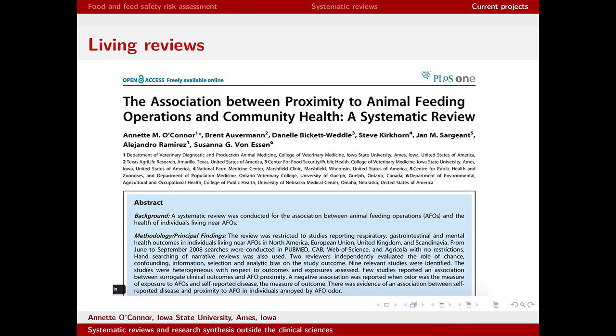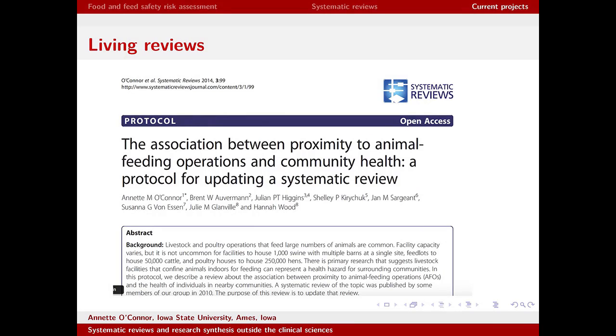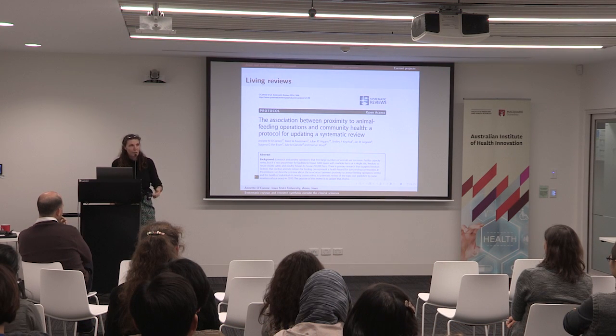There's a lot of work to automate systematic reviews and make them work outside the clinical sciences — and since everybody eats, there's a real market for it. One of our current projects involves living systematic reviews. The CAFO and community health review we originally did in 2010 was asked to be redone in 2013, and the literature just keeps coming out — requiring constant updates, which is frustrating both for us and for funders.